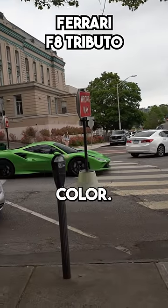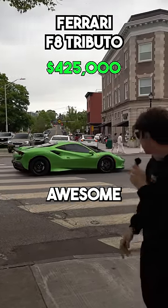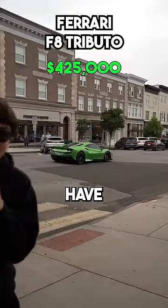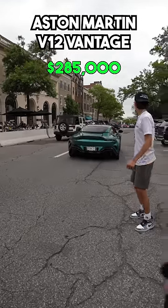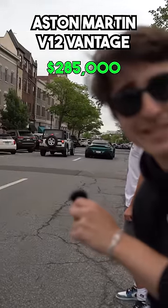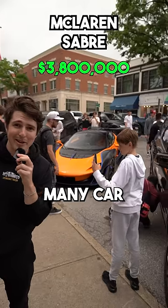Green F8 Tributo — look at that color. That is very awesome to have, I want that. V12 Vantage, just hanging out in the middle of the street. McLaren Sabre, and many, many car spotters.